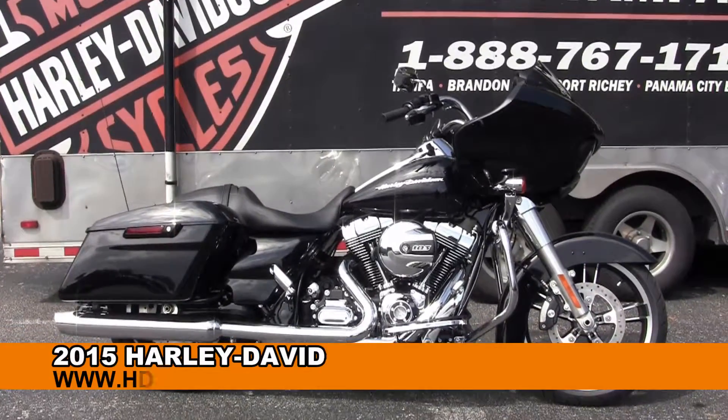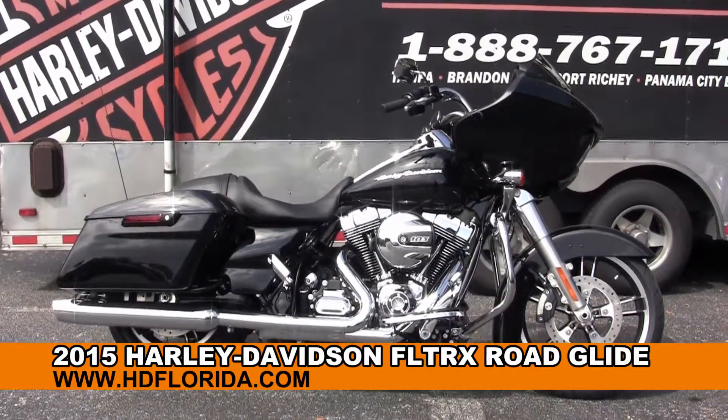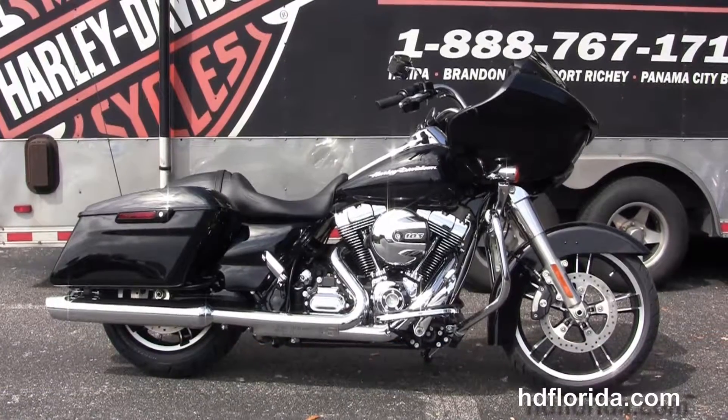Welcome everyone to the world-famous Harley-Davidson of Florida. Today we've got a few terrific brand new 2015 Road Glides.